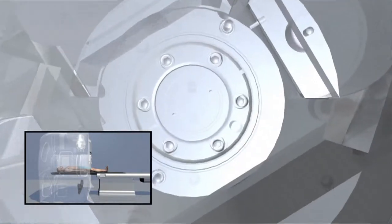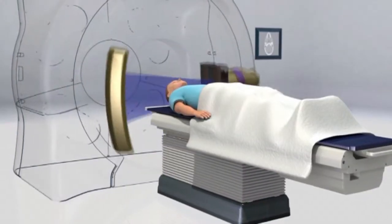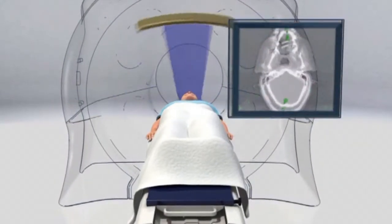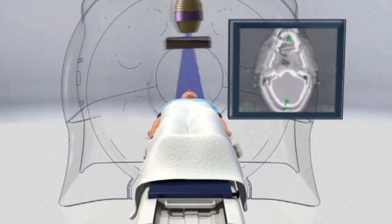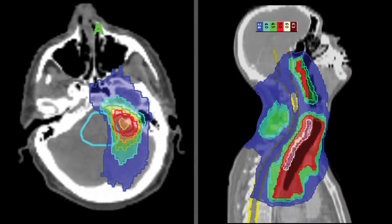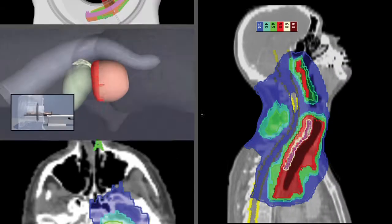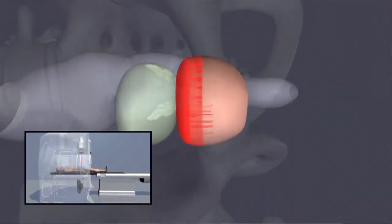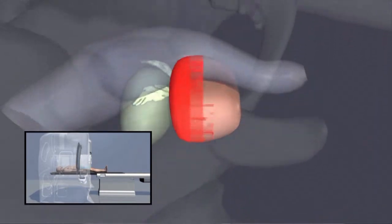We obtain a CT scan prior to treatment on a daily basis. This allows us to see whether our target that we had initially planned has shifted out of position in any way. So if you come in for tomotherapy treatment, you will be ensured that we are targeting to the exact millimeters of where you were initially planned to be targeted.